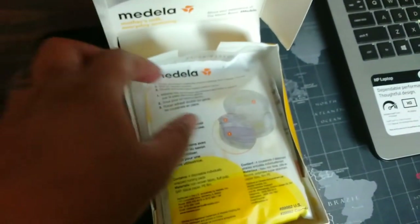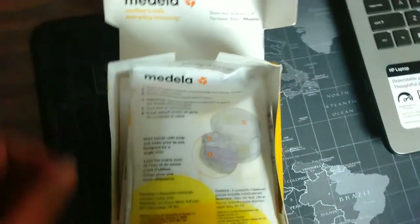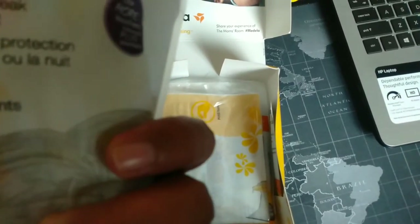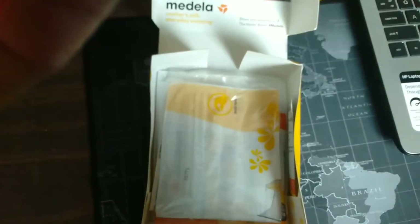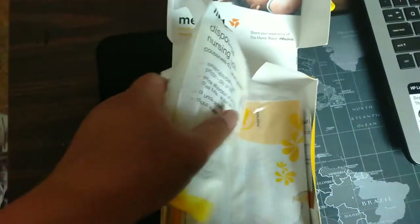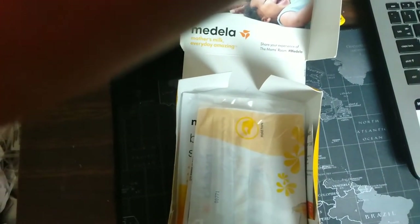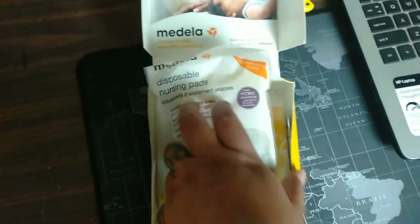So this is the box. Okay — I told you, this is some stuff that you can use for the breast pump or breastfeeding. So we have these disposable nursing pads that you can easily use when you're doing breastfeeding, even if you're not pumping you can still use them.